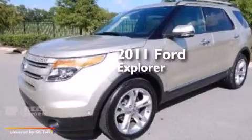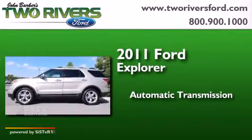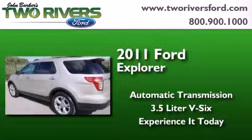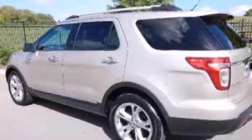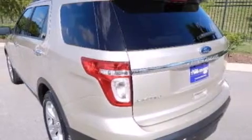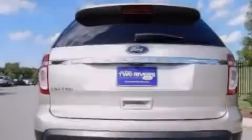This is a 2011 Ford Explorer. This SUV has an automatic transmission and a 3.5-liter V6. Its top features include a rear-view camera, commercial-free satellite radio, and a multi-link rear suspension.